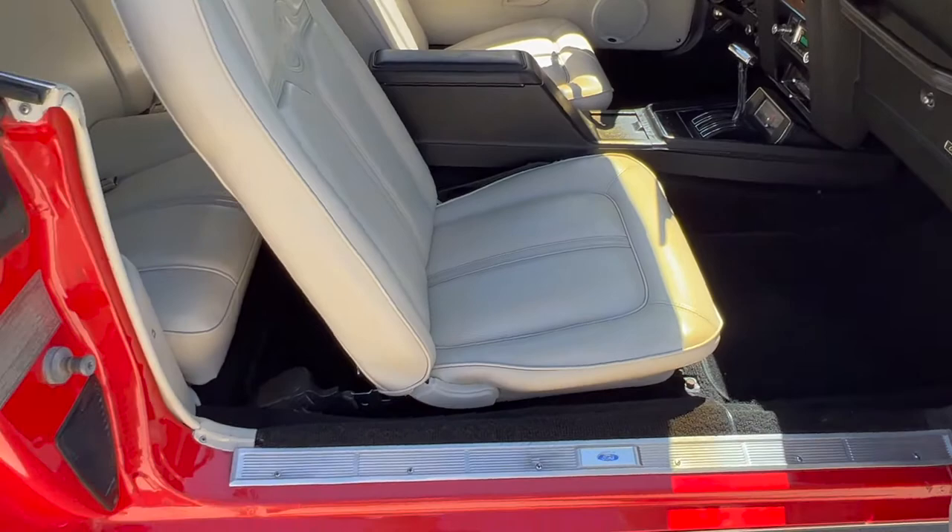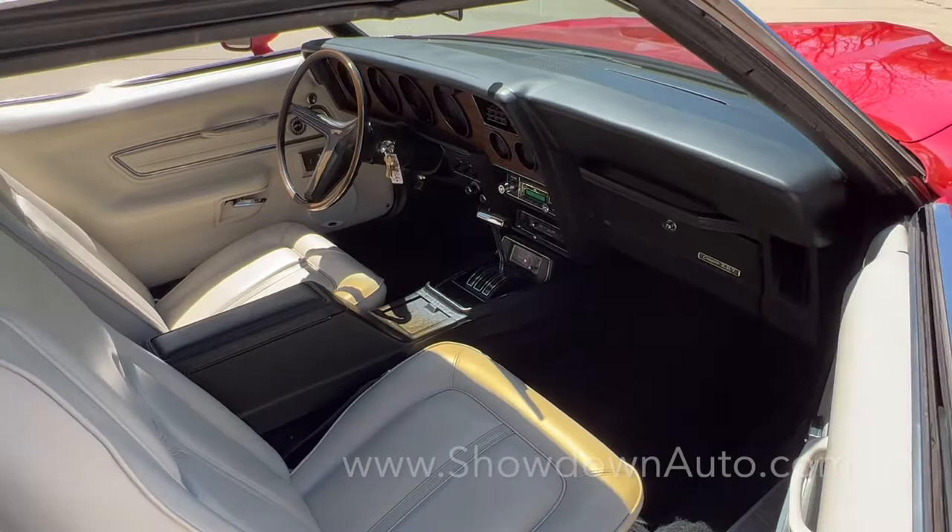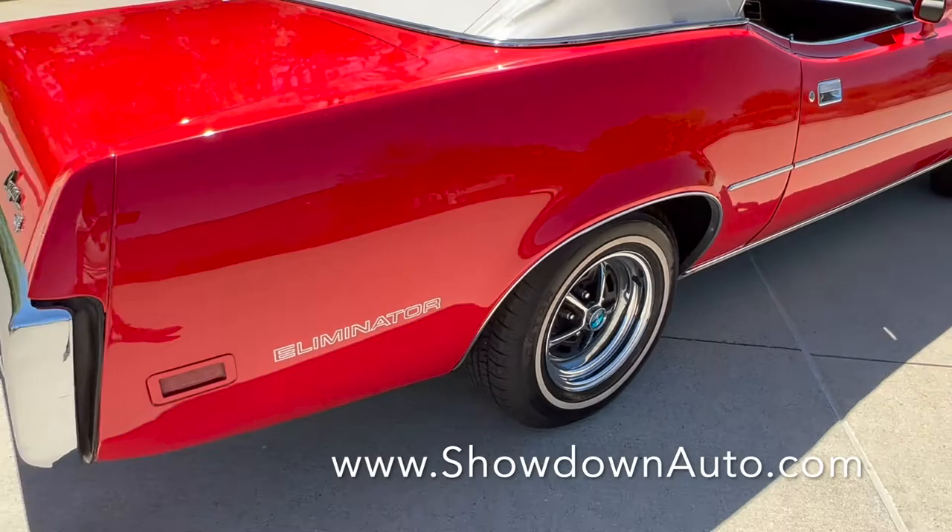On the passenger side, there's an updated stereo on it. Eliminator decals were added.